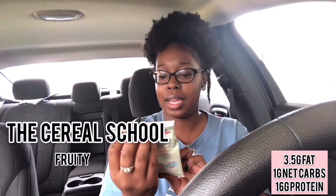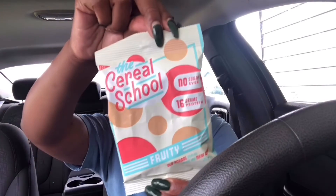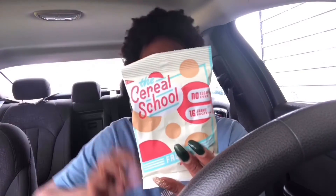I've been hearing about this company on Instagram — it's called The Cereal School. This one is fruity flavored and it says 'no sugar ever — old school cereal made the new way.' I like that. The packaging says: 100 calories, 3.5 grams of fat, 1 gram of carbs, and 16 grams of protein. I know I probably shouldn't be trying this right now, but I really want to support them. I barely opened it and the fruity smell just hit me. The taste is perfect!